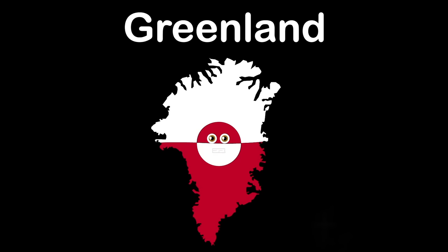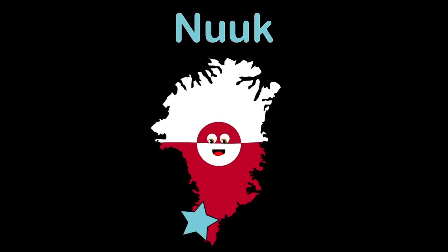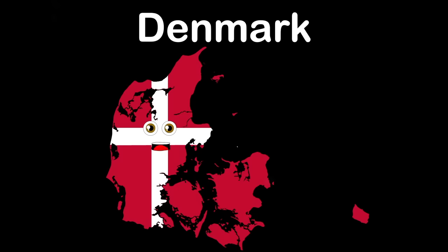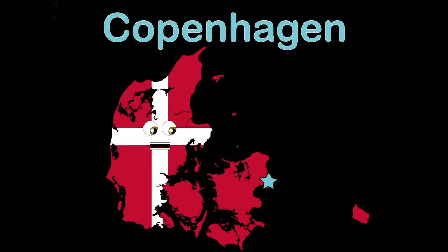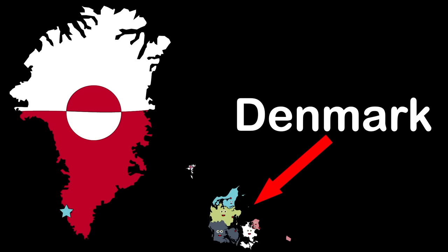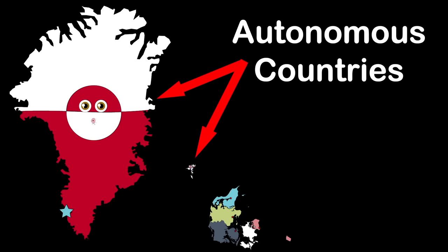I am Greenland — an autonomous country within the Kingdom of Denmark. The world's largest island, I be. Nuuk is the name of my capital. I touch the Atlantic and the Arctic Oceans. I'm the southern Scandinavian country named Denmark. My capital Copenhagen — it's a peaceful work of art.